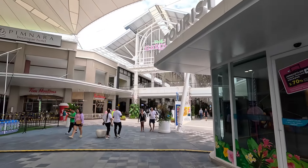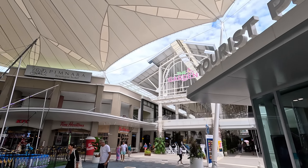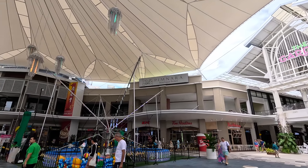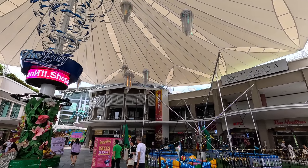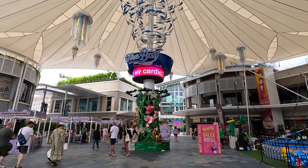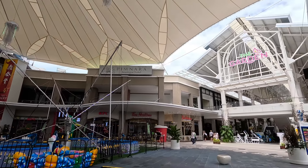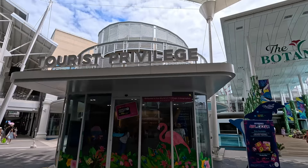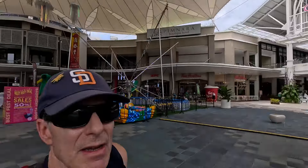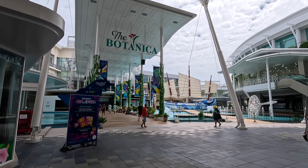This is the end of my complete tour of the Jungceylon here in Patong Beach, Phuket, Thailand — this mega shopping and restaurant hub. I'm back here in The Bay, which is the centerpiece of the entire complex. I covered everything: I went to The Jungle, circled around and did a good tour inside The Garden, and then followed it up in The Botanica. Hope you enjoyed it — if you like this content please consider giving it a like, it really does help out my channel. Hope to see you in my next video, from beautiful Patong Beach, Thailand.